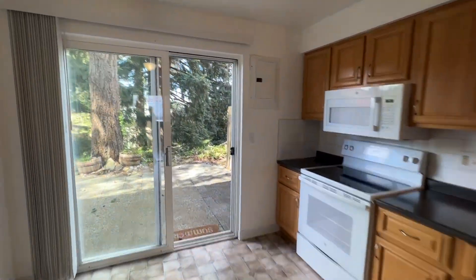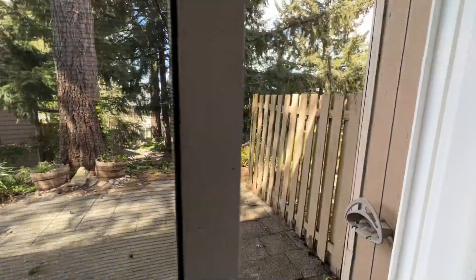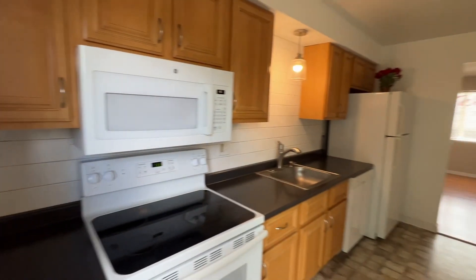Off of the kitchen, we have a patio with a privacy fence on each side.